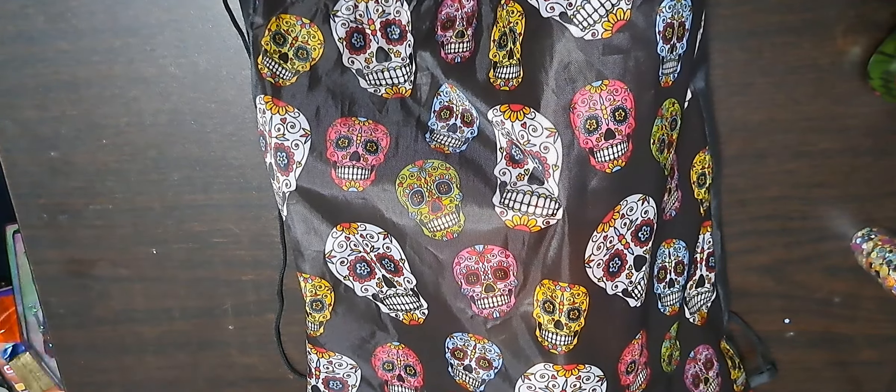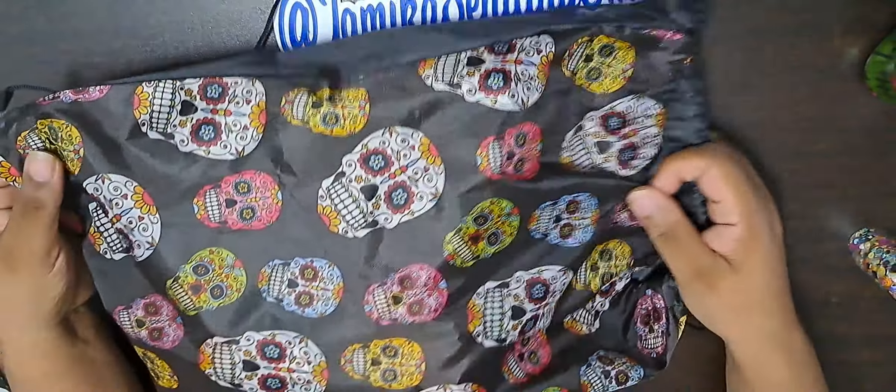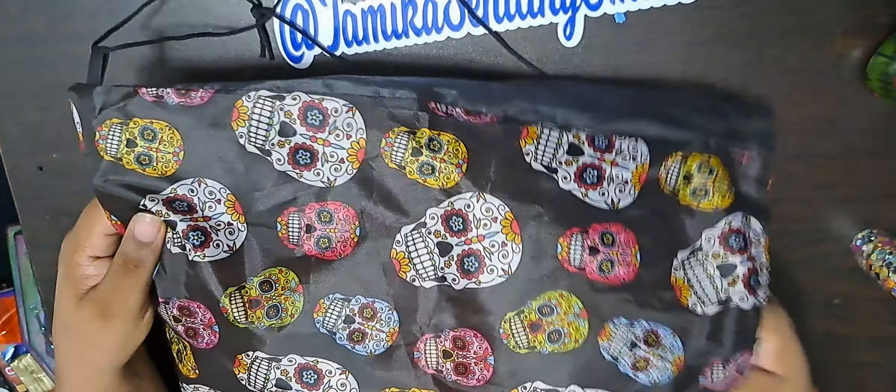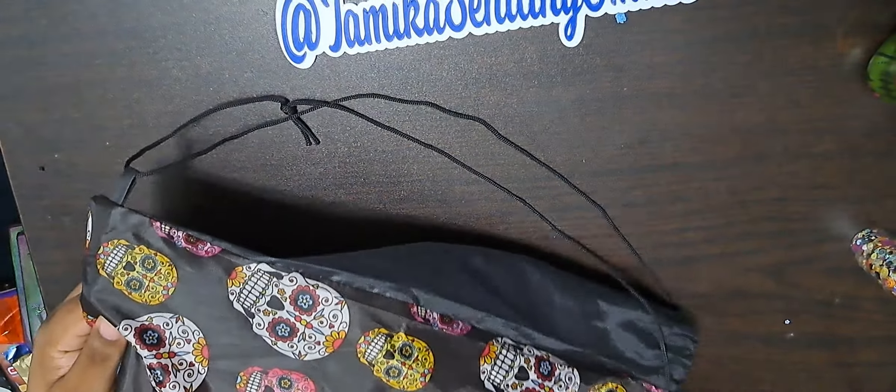So here it is. I got this nice cute bag — I thought this is so cute to put everything in. Here's my swap.